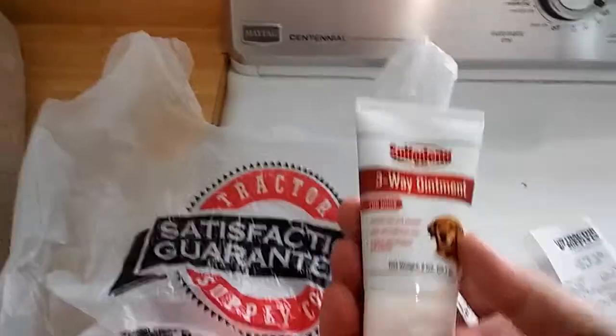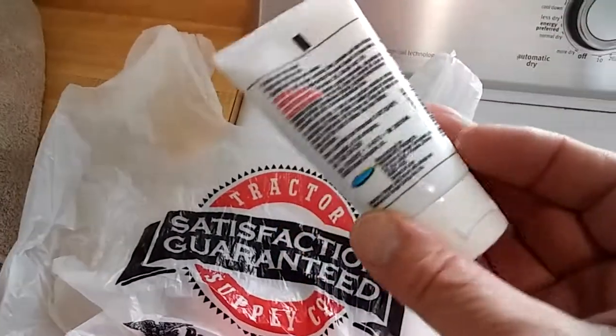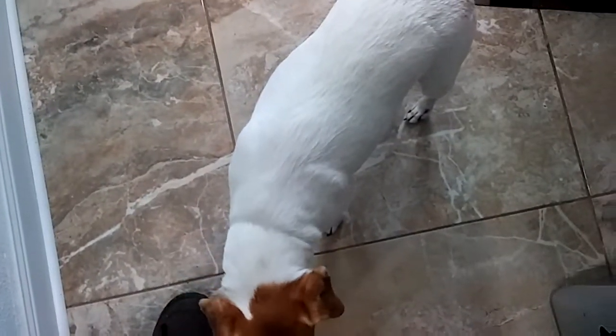They also got this three-weight sulfadene ointment for dogs. Because Gypsy, as you can see, continues to have these scratching problems, especially right on her butt. I'm going to try to solve that before one more trip to Atlanta. She's going to be over at people's house today, so we're going to give Gypsy a bath. Hopefully this stuff will work.